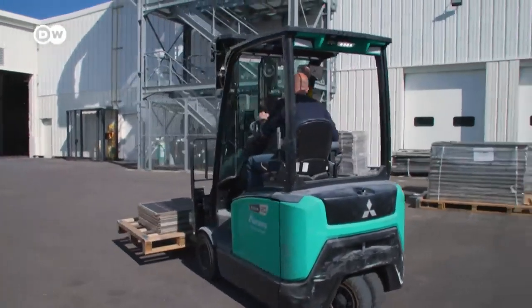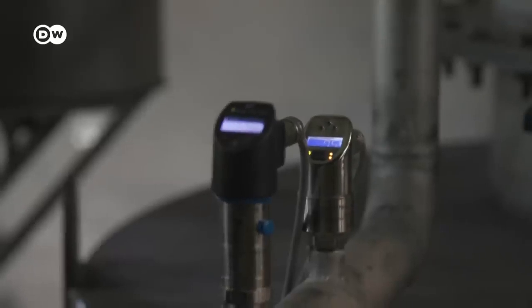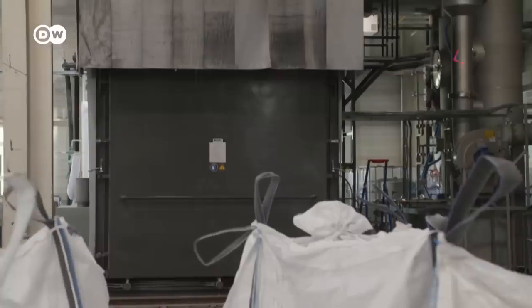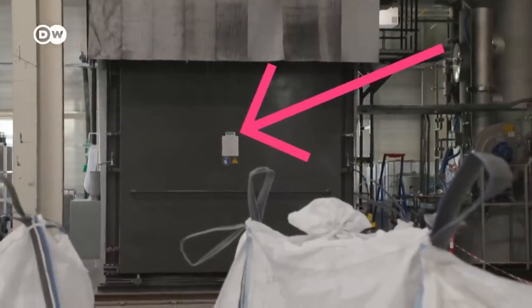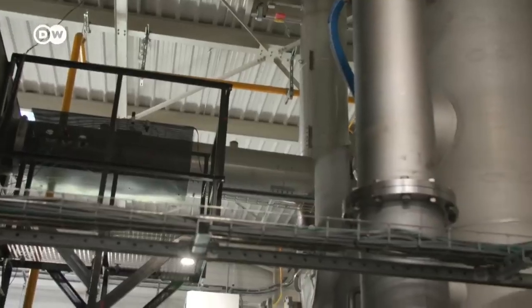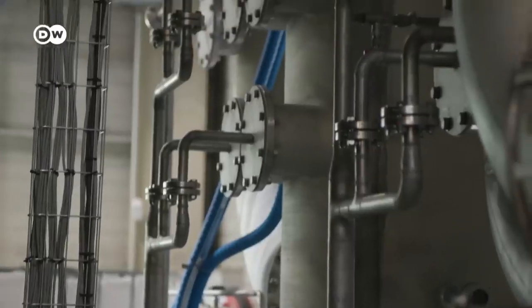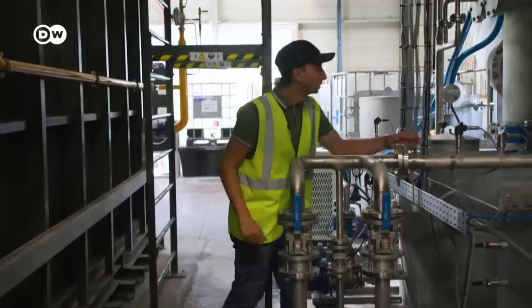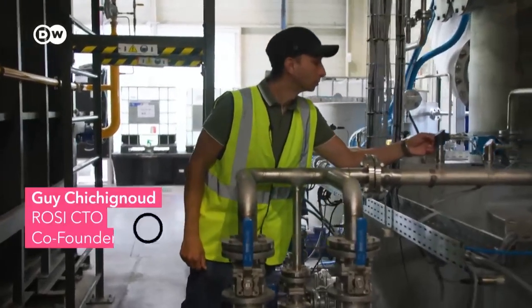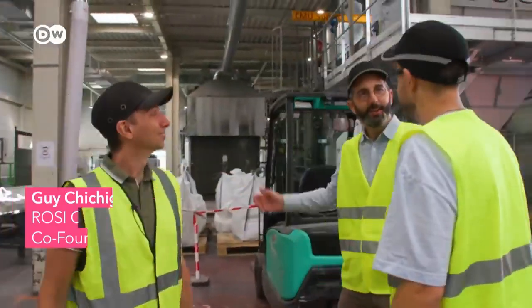The first step is to get rid of the plastics. The panels get put into this big grey furnace. Because ROSI is still in the patenting process, everything today is pretty much top secret. The mastermind behind this process is Guy Shishinyu, CTO and co-founder of ROSI.